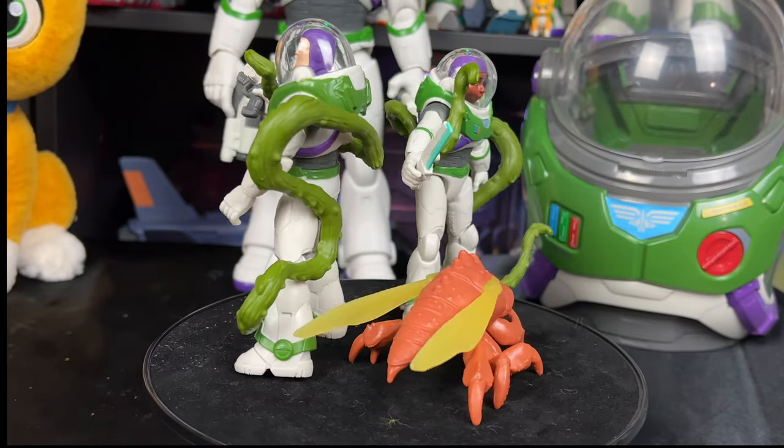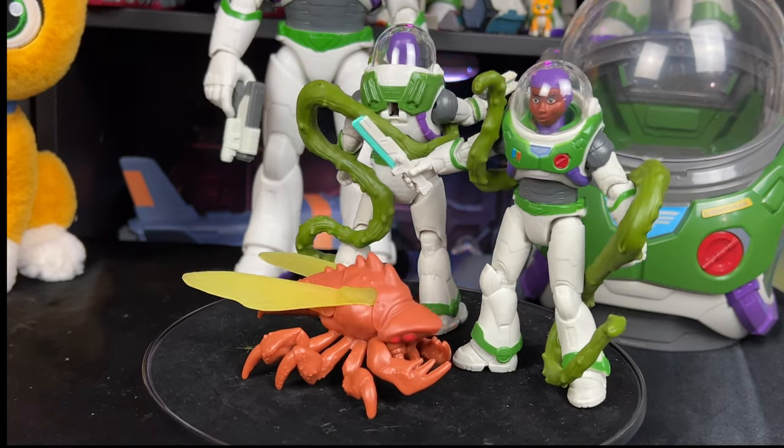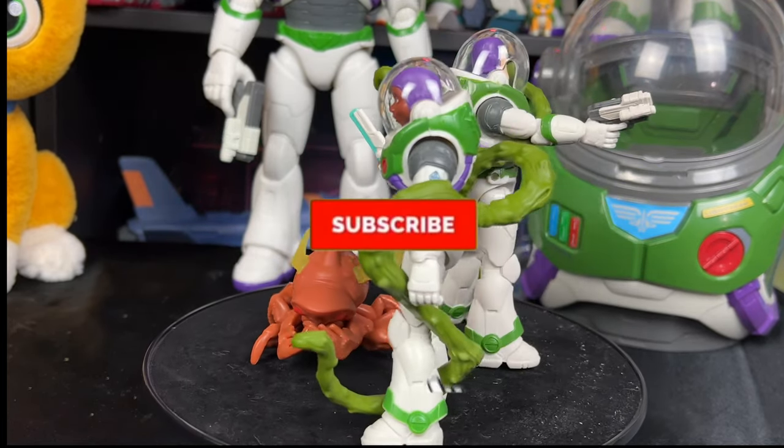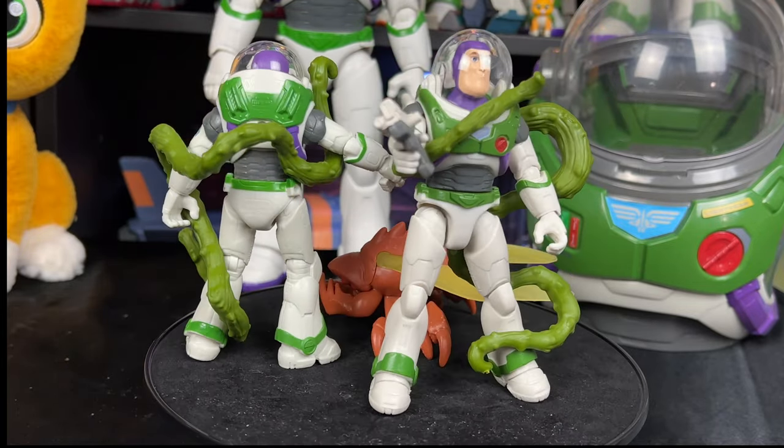As always partners, thank you so much for watching my videos, liking, and commenting on them — it really helps support what I do here on YouTube. If you want to continue to help me on this journey, all you have to do is hit that subscribe button and hit that notification bell. See you later for future videos on this channel, and I'll see you partners on the next video review.